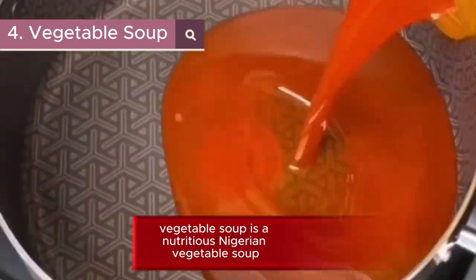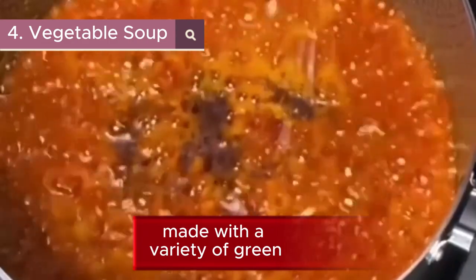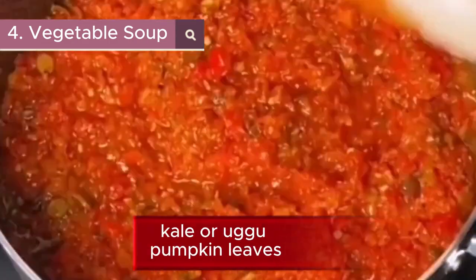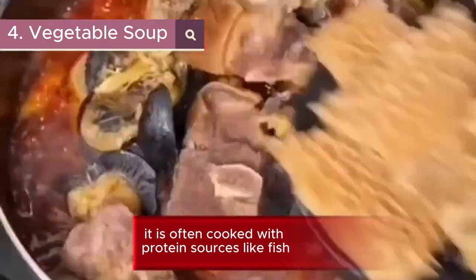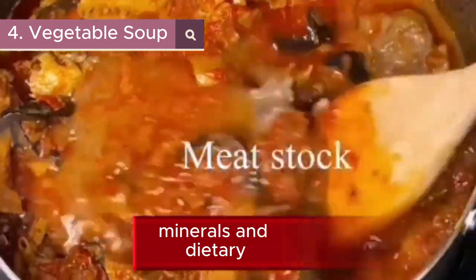4. Vegetable Soup. It is a nutritious Nigerian vegetable soup made with a variety of green leafy vegetables such as spinach, kale, or ugwu pumpkin leaves. It is often cooked with protein sources like fish, meat, or crayfish, and it is packed with vitamins, minerals, and dietary fiber.